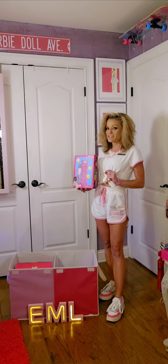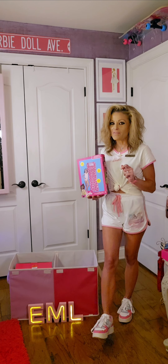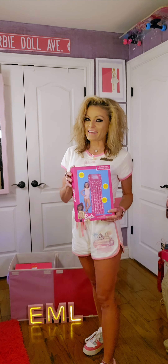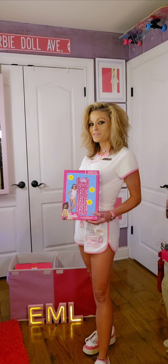Today in the EML Collection Magic Box, I have items from Ross. I went on a treasure hunt and today is June 19th, 2024.